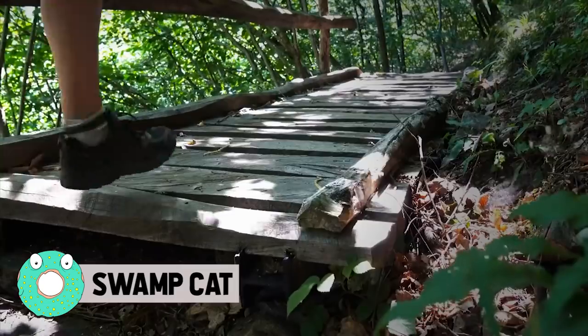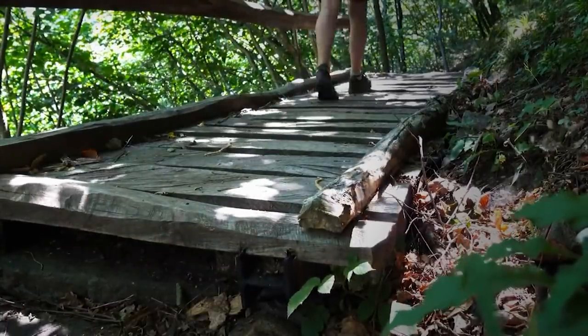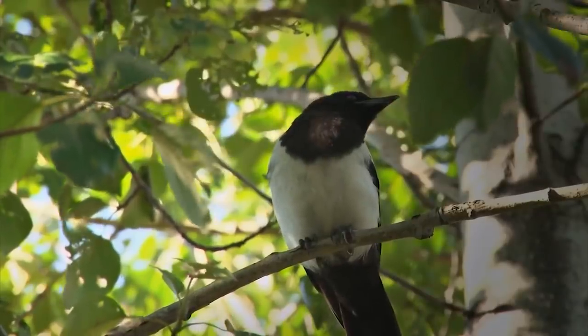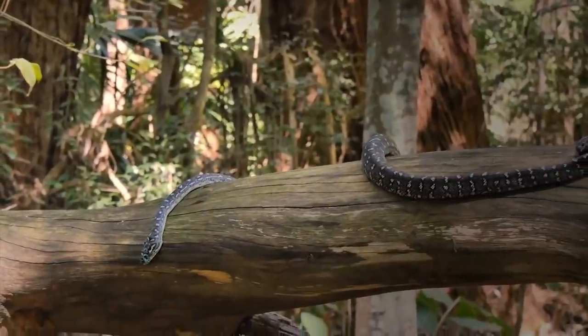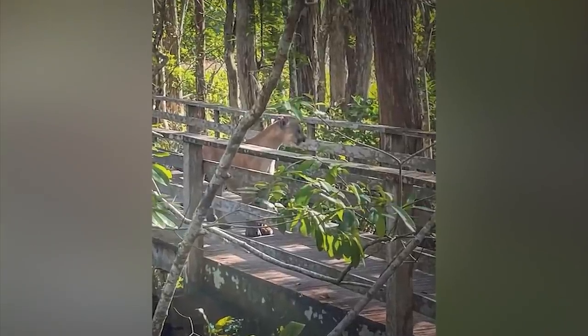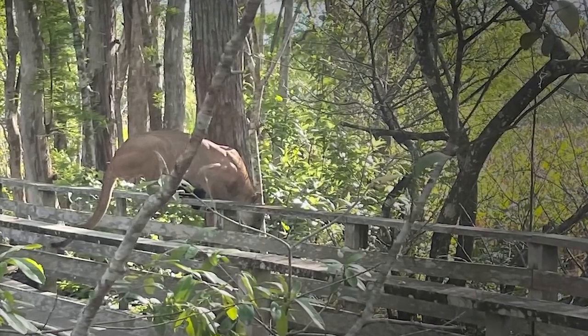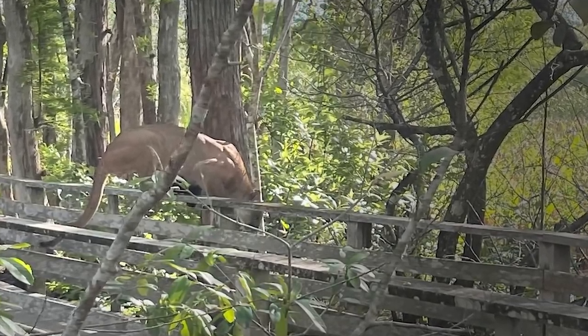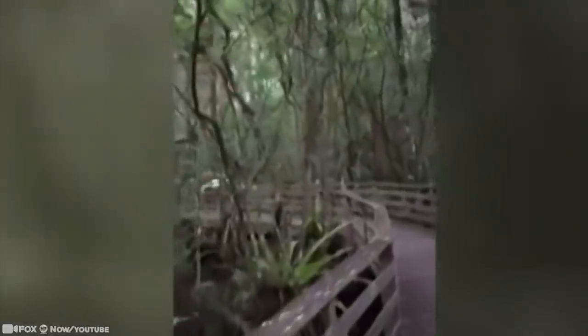Any given morning on the Corkscrew Swamp Sanctuary Boardwalk in Naples, Florida usually guarantees sounds of birds and views of a sleepy alligator or two, even the odd snake. But recently, a rare creature has been making appearances. People visiting never expected to see a Florida panther. Imagine getting this close to such a huge cat. This gorgeous Florida panther seems to have unexpectedly found himself cornered while traveling around a corner on the boardwalk and quickly sped up to get away.